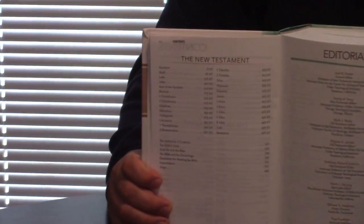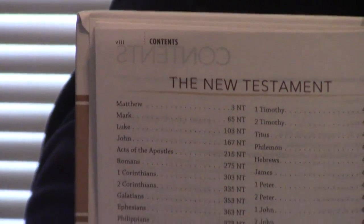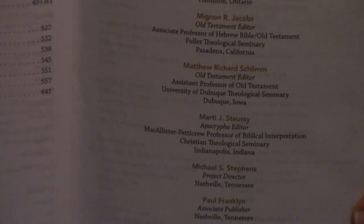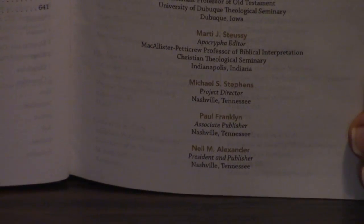So the CEB came out in 2013. Here's the editorial board — see if you recognize any of those names. The tagline is the Reliable, Readable, and Relevant Common English Bible Translation, Single Column Setting, with a thousand additional pages of detailed book introductions, outlines, notes from the finest biblical studies professors, full color throughout with 200 illustrations, photographs, maps, and charts, hundreds of thousands of cross references, plus a select concordance.